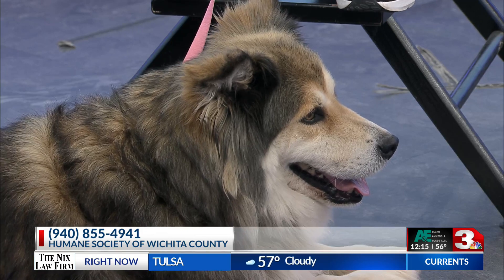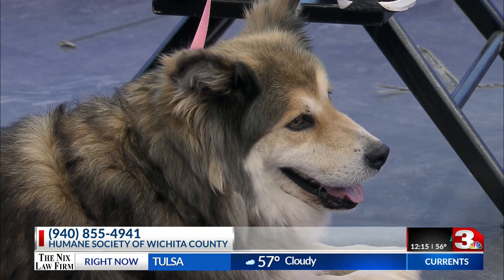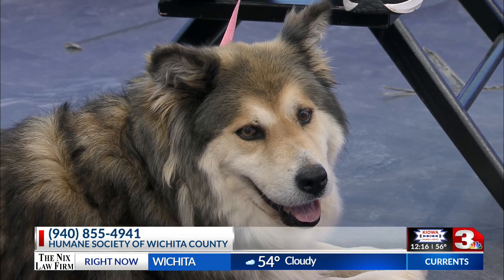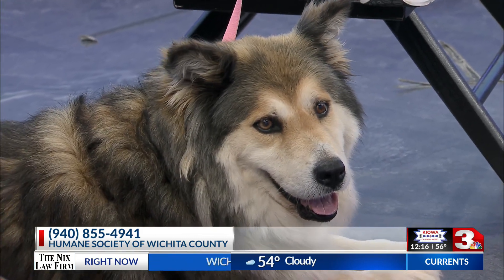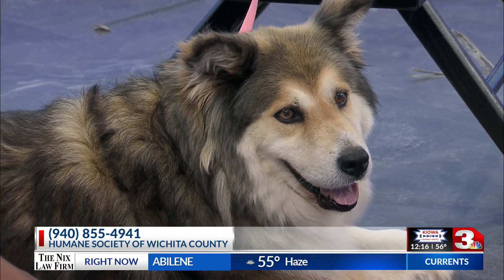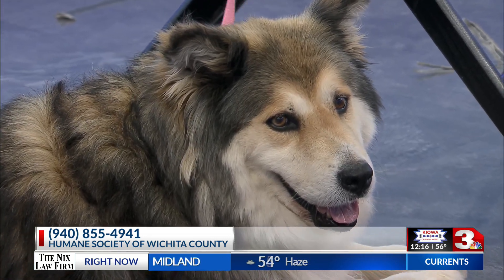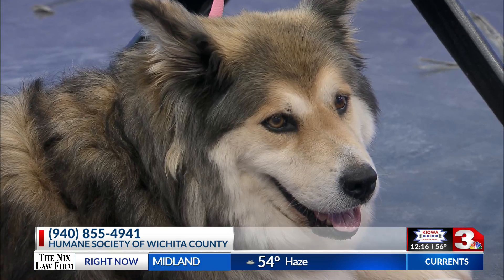Talk to us about how easy it is to get the adoption process started — walk us through what happens when someone comes in and says 'I want to go home with Bella.' We make it very easy. There is an application to fill out. If they rent, we have to see proof of landlord's permission, and other than that we just need to see proof of a fenced-in yard for dogs.